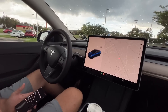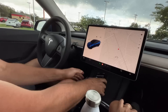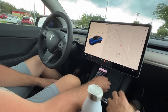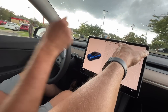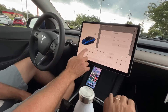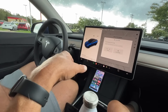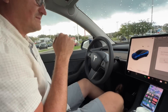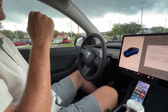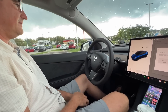Now, click Profile and set up a driver profile — put your name in. Set your seat up: up, down, left, right, in, out — whatever's comfortable for you. You can change it later. Then click the mirrors and use the left control to adjust up, down, left, and right.